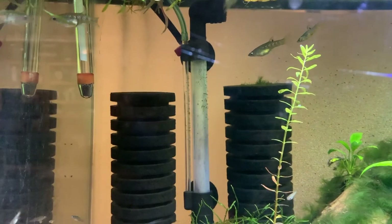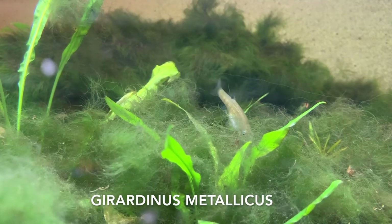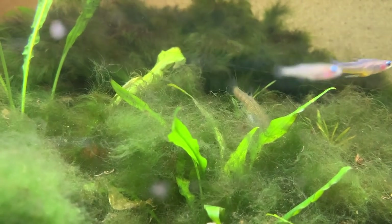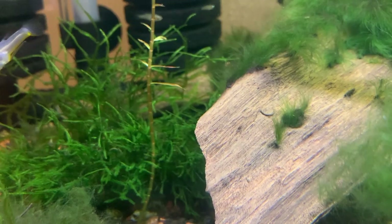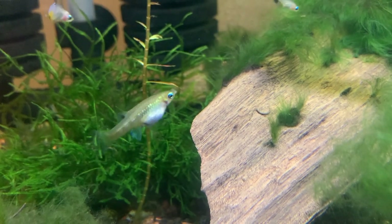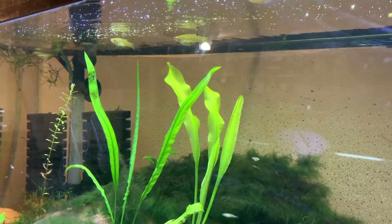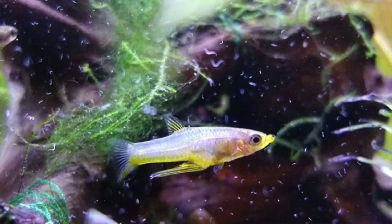These little guys are a live bearer from Cuba. The scientific name is Girardinus meticulatus or what have you, but they're also commonly known as the black chin live bearer. You'll notice there's a big plump female right there, and a male in the background with a yellow belly. These are what's called the yellow belly variety. The more common one has a black chin, and these guys will have a yellow belly, at least the males will.